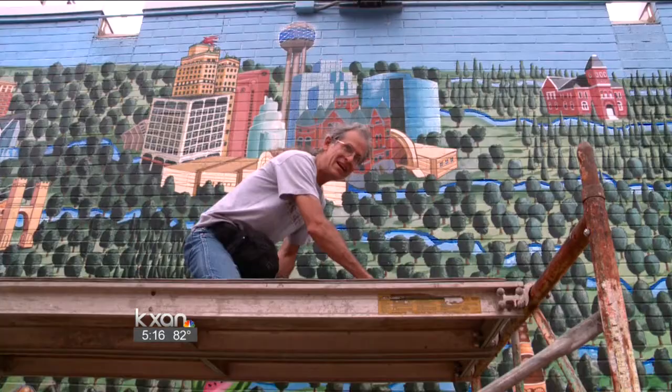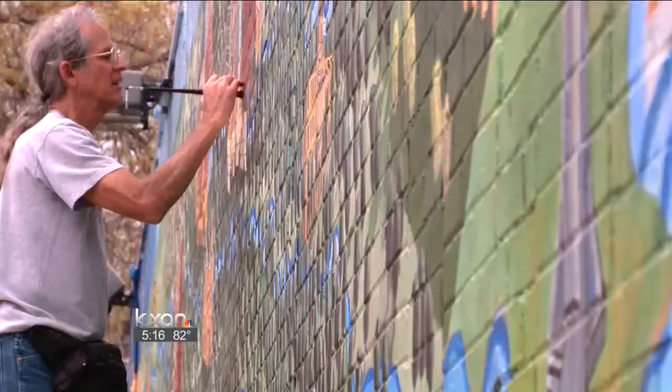A fresh new reflection of the city these artists love. In Central Austin, Natalie Stoll, KXAN News.